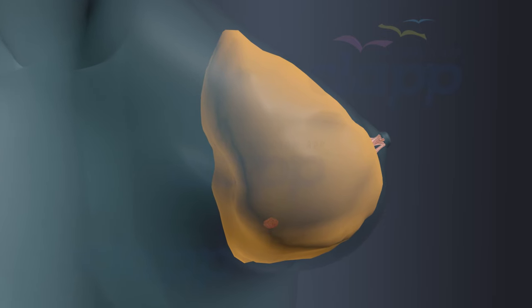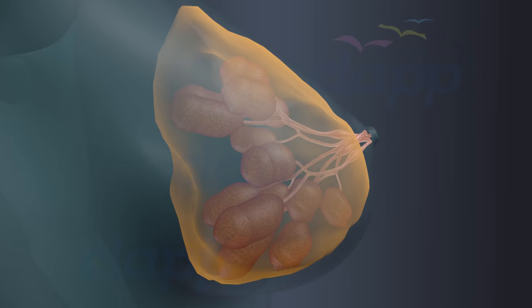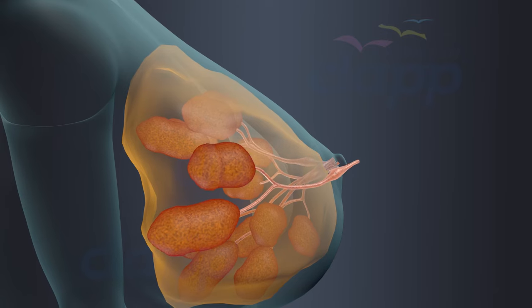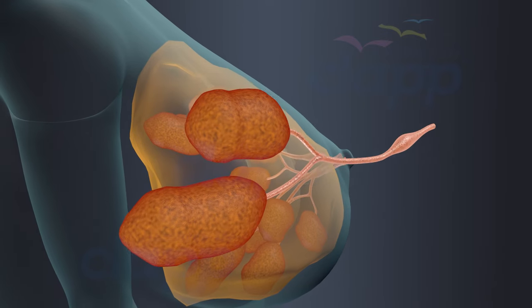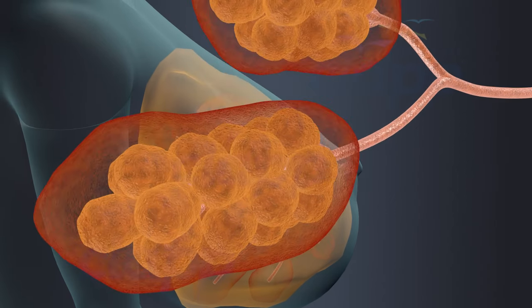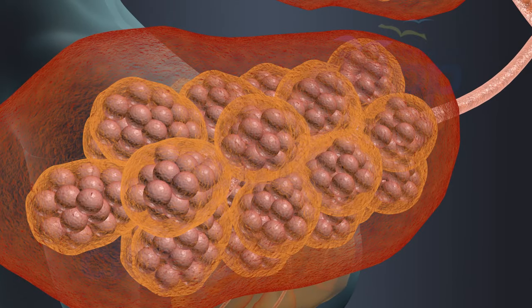In each breast, the mammary glands are divided into about 15 to 20 compartments called mammary lobes. Each lobe is made up of a number of lobules. Each lobule is composed of grape-like clusters of milk-secreting glands termed alveoli, which are responsible for producing milk.